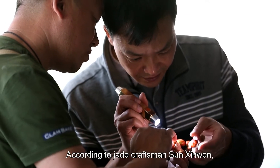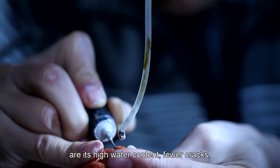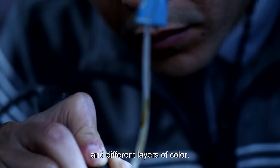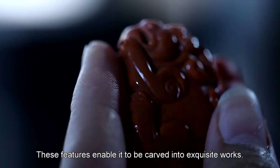According to jade craftsman Sun Xinwen, the advantages of the nanhong agate of Sichuan are its high water content, fewer cracks, and different layers of color. These features enable it to be carved into exquisite works.